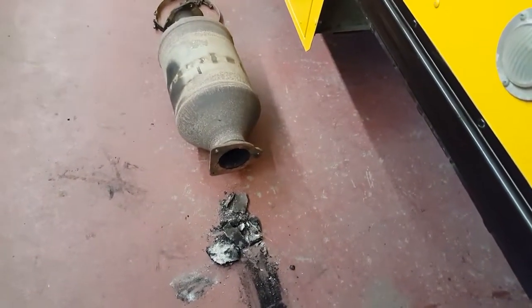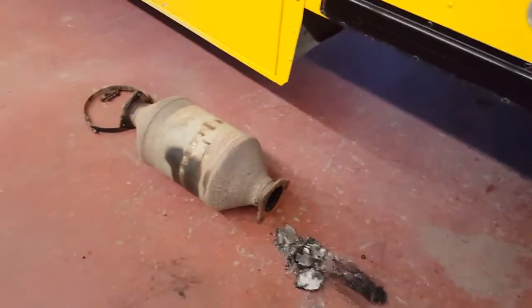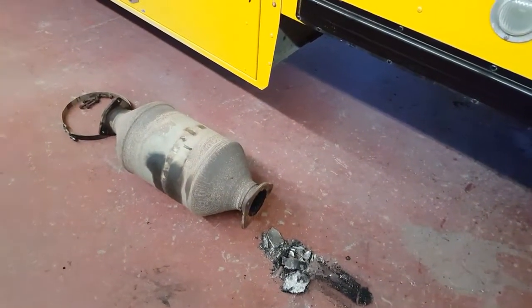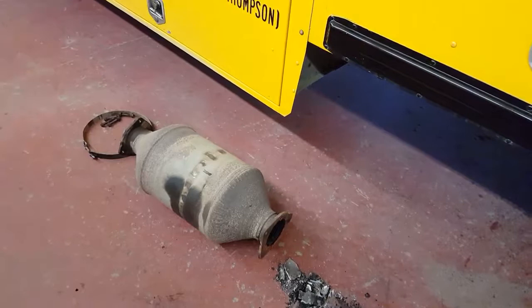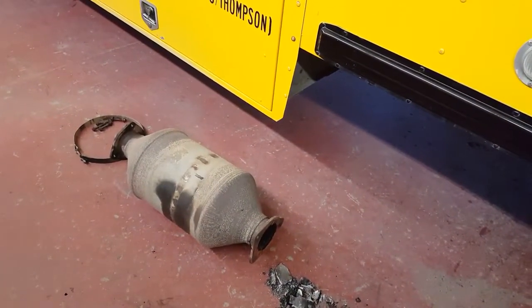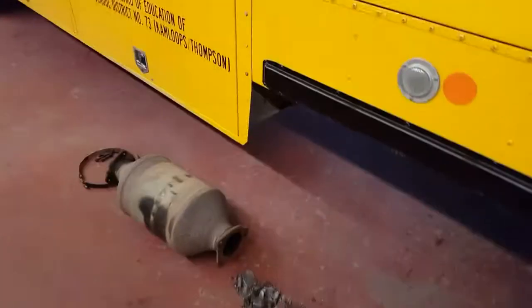We've notified them, took some pictures, and we're going to take this bus up to the dealer and they're going to replace it under warranty, which is a good thing. I haven't priced these filters out yet, but I imagine they're up there as far as cost goes. We just take it to the dealer, they'll fix it, and we'll be rid of the black smoke and hopefully back to normal.